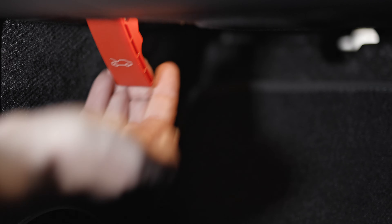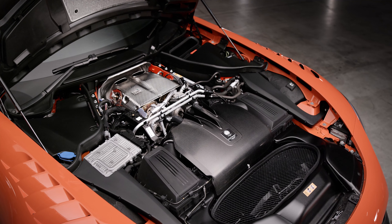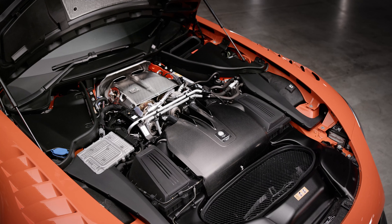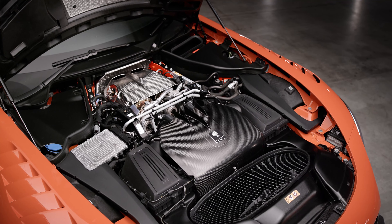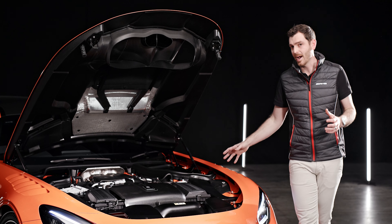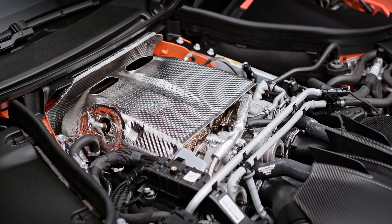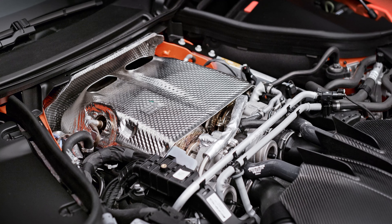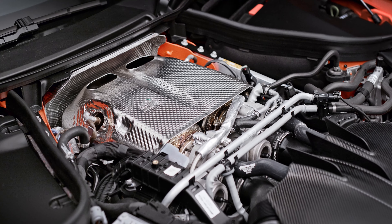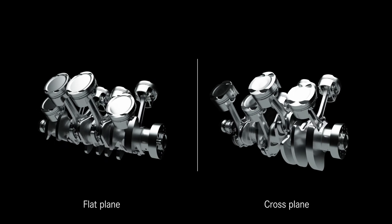The release lever is pulled twice from inside, and the bonnet can be lifted to reveal this four-litre, dry-sumped, twin-turbocharged V8 mounted right back behind the front axle. What you have here is a complete rethink of the GT power plant — an engine that moves the game on significantly for AMG. It has a lighter flat-plane crankshaft rather than a cross-plane item, which makes the engine freer-revving and even more responsive to throttle inputs.